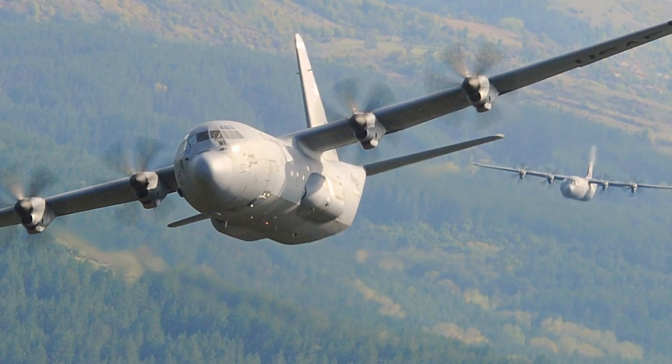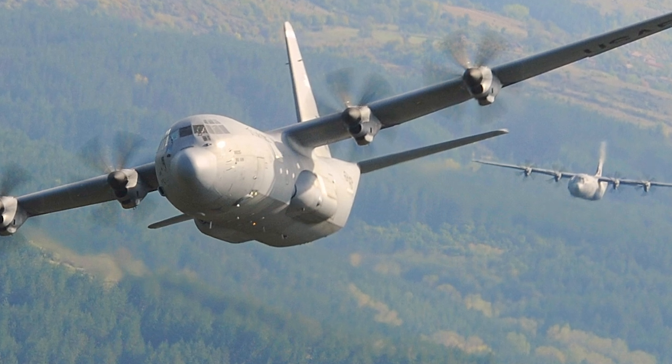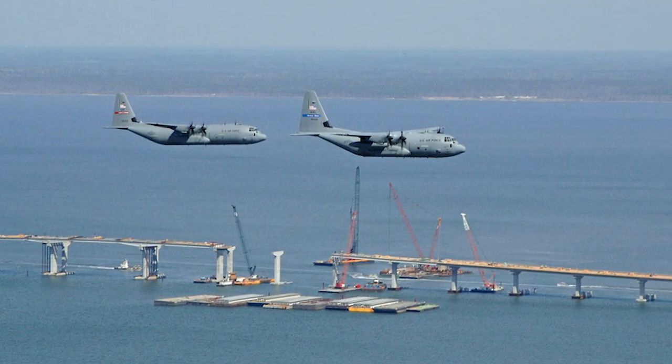Over the years, the C-130J has become a mainstay of many air forces around the globe, clocking millions of flight hours in diverse operations. It stands as a testament to its reliability, versatility, and unmatched performance.